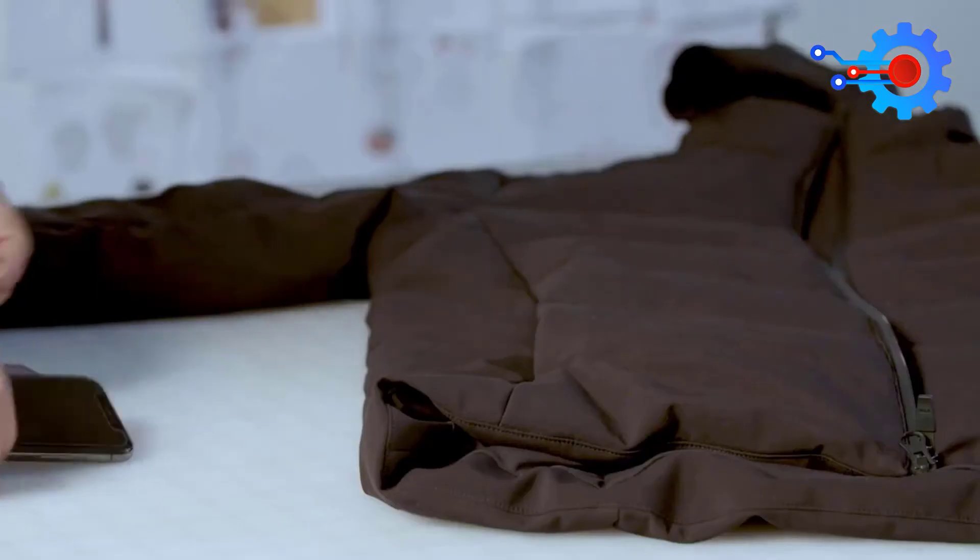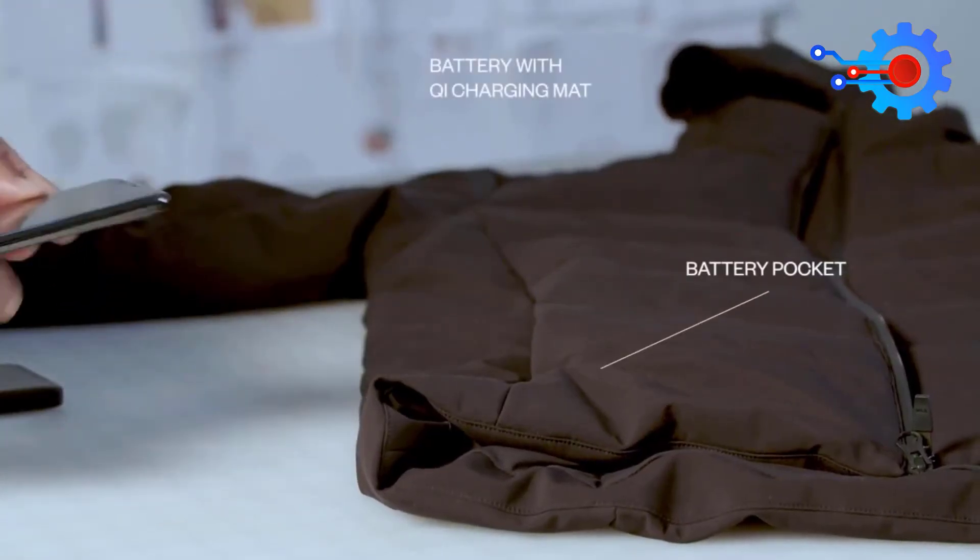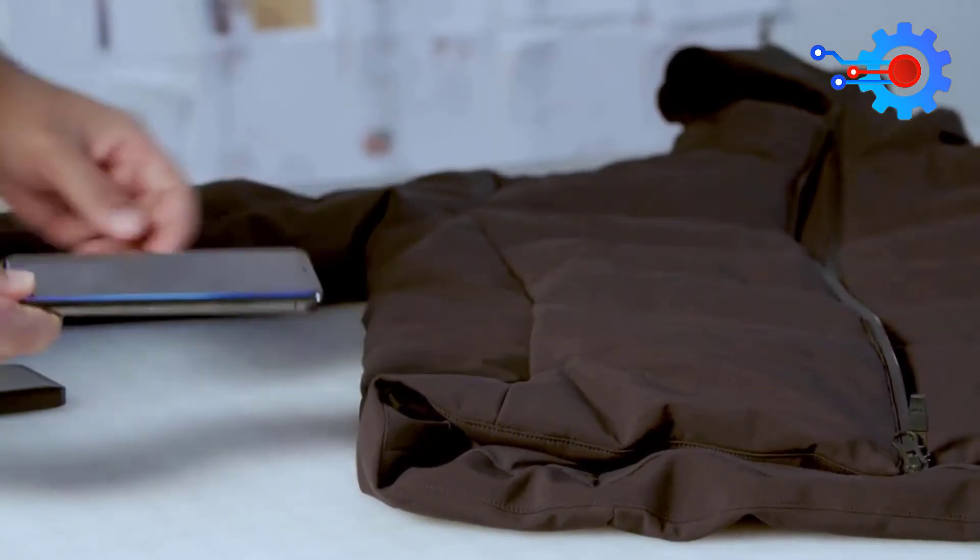It also has a very long battery life and is wind and waterproof to keep you warm all through the cold seasons.